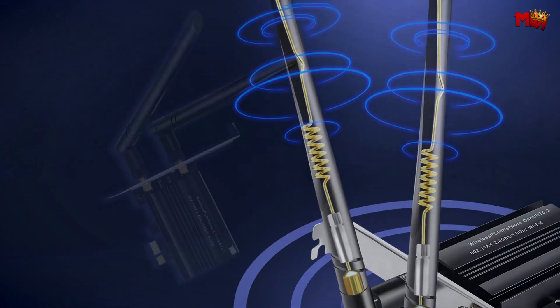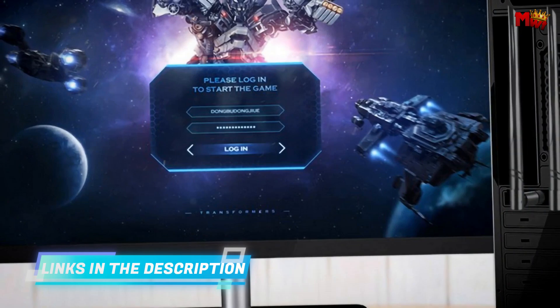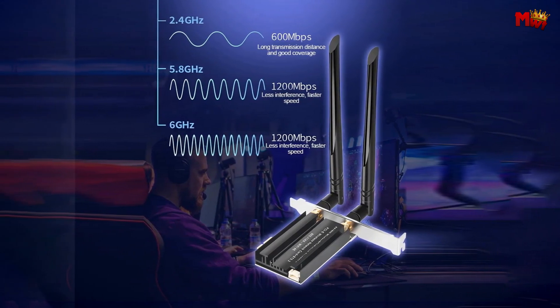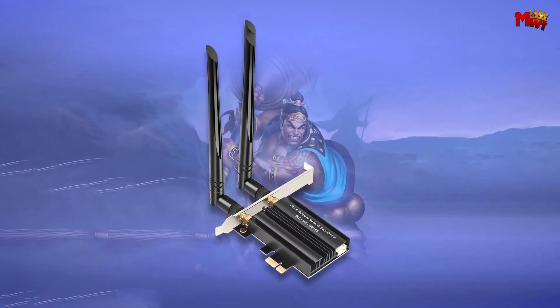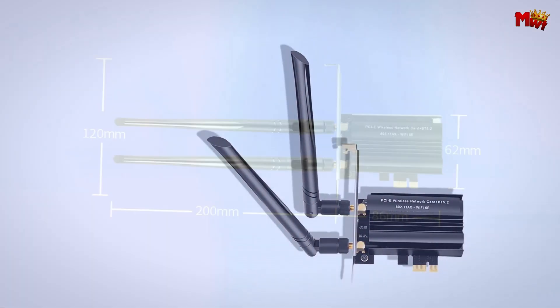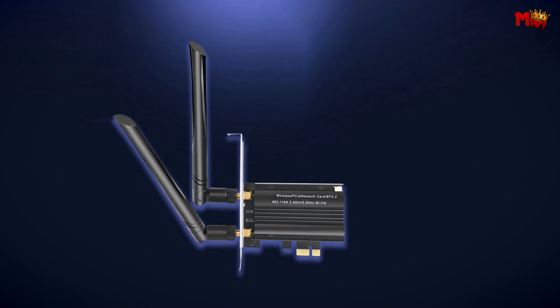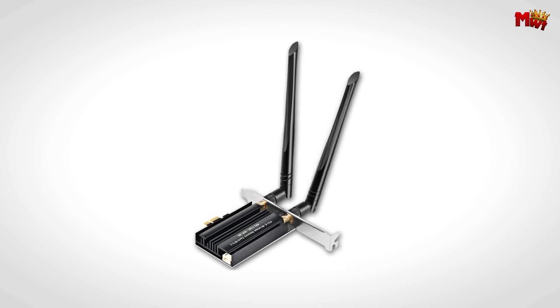With triple frequency concurrent support, you're not just limited to a single band. The Kebidu allows your devices to connect across 2.4GHz, 5.8GHz, and 6GHz bands simultaneously, so you can enjoy seamless streaming, gaming, and browsing without a hitch. The new MU-MIMO technology ensures multiple antennas in your router can serve multiple devices at the same time, so no matter how many gadgets are connected, everyone gets high-priority processing. Say goodbye to lag and buffering. The Kebidu also comes equipped with an external 5dBi high-gain antenna for wider signal coverage and a more stable connection, with external dual antennas giving you an extra boost in signal stability.